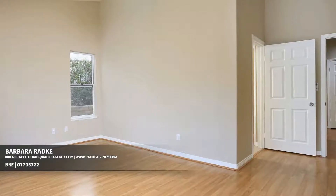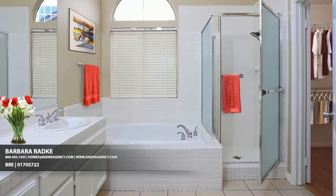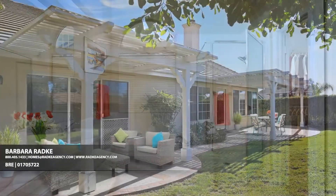The high-ceilinged master bath speeds up morning routines even as it puts an end to the five-minute tidy, with dual sinks, a soaking tub, and a separate shower.